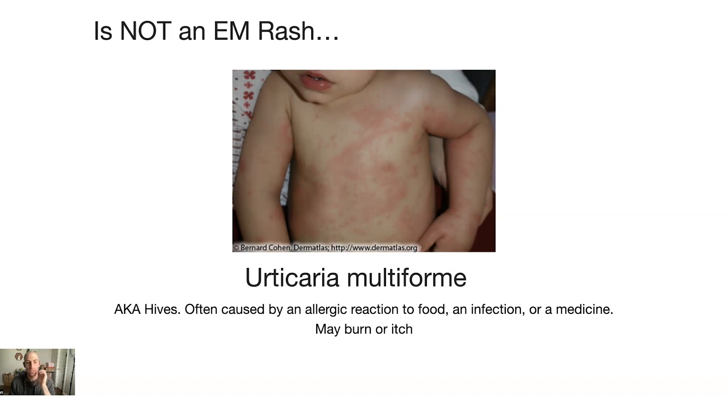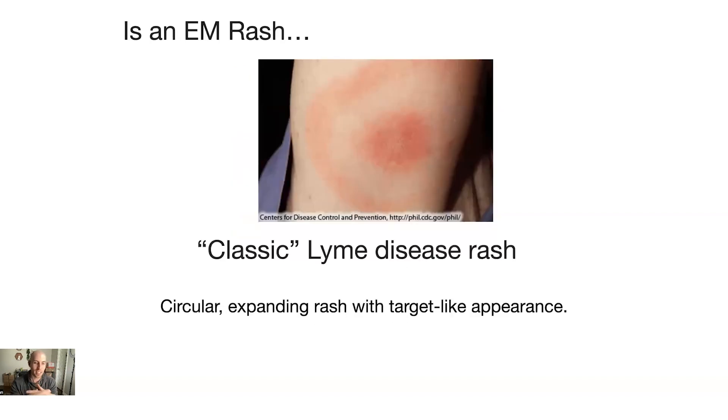Make sure you don't have any of those first, and then if your rash still looks different from all of them, maybe you do have an EM rash. Let's look at a few varieties of what an EM rash really looks like. This is the classic Lyme disease rash — a circular, expanding rash that looks like a target, a bullseye, hence the bullseye rash. This is a typical erythema migrans rash seen with Lyme disease.